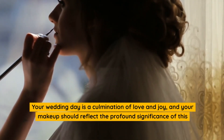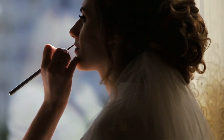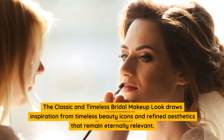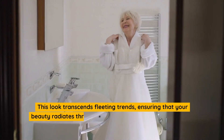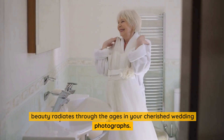Your wedding day is a culmination of love and joy, and your makeup should reflect the profound significance of this moment. The classic and timeless bridal makeup look draws inspiration from timeless beauty icons and refined aesthetics that remain eternally relevant. This look transcends fleeting trends, ensuring that your beauty radiates through the ages in your cherished wedding photographs.